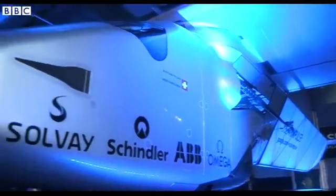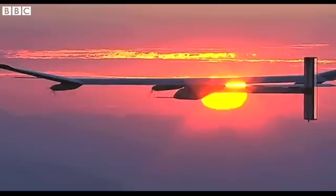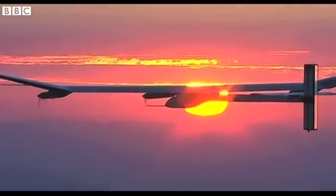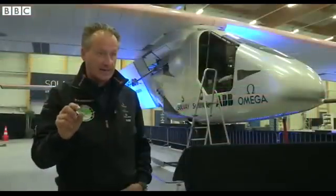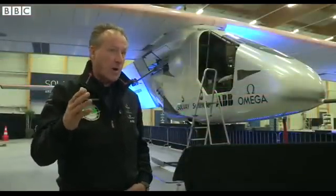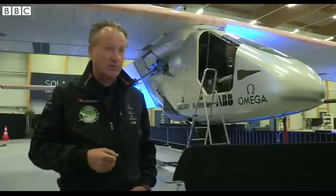It's an airplane which has no fuel on board. It just collects energy from the sun every day, and that's the reason why we can fly at night. It's also an airplane which uses very little energy to fly — it has a very low energy consumption, and that's also why we can fly through the night using solar power as a source of energy.